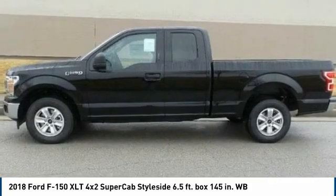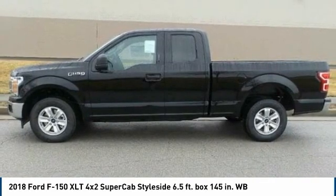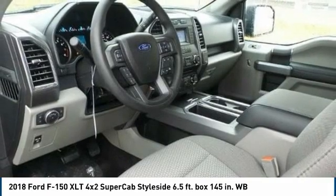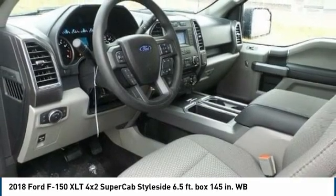stereo, and tinted privacy windows. Haul anything with the Class 4 trailer hitch, and let the rear view camera make parking and trolling easier than ever. Come visit us in Carbondale, Illinois and take it for a test drive today.